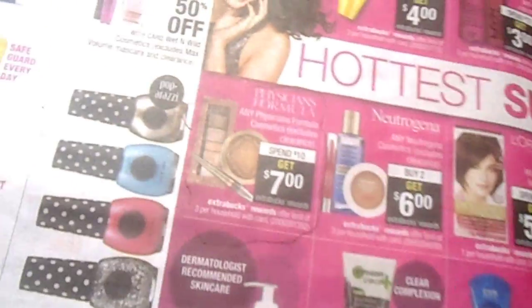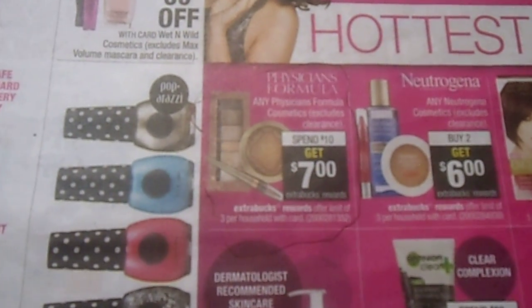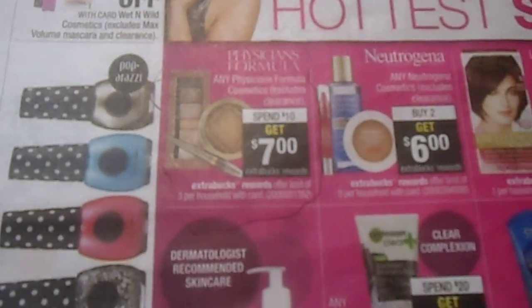I decided to do the first transaction on the Physician Formula. If you spend $10 on Physician Formula, you get $7 in extra bucks rewards, and you can do it three times.